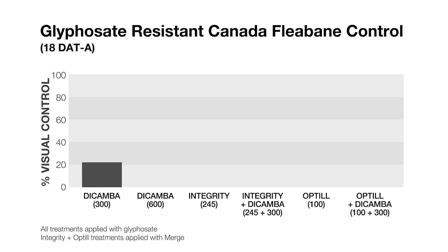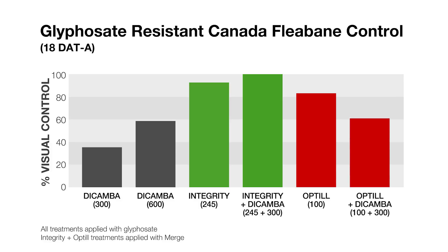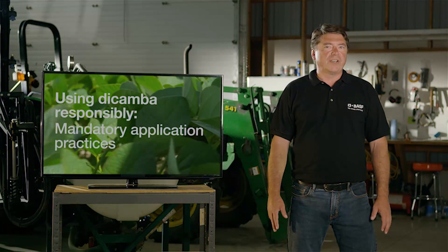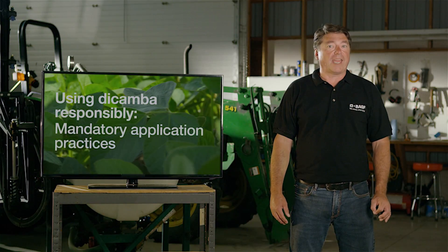We've done a number of research trials over the last couple of years on dicamba-tolerant soybeans and what we've found is when you use a KickSore product in conjunction with dicamba and glyphosate, you get the most consistent control of tough broadleaf weeds, including herbicide-tolerant species, and it also maximizes your yield potential.